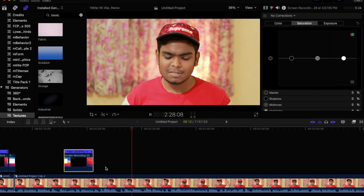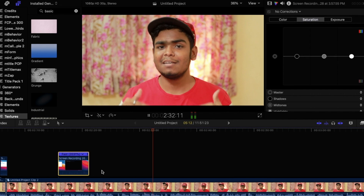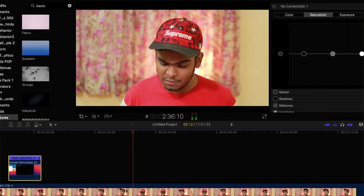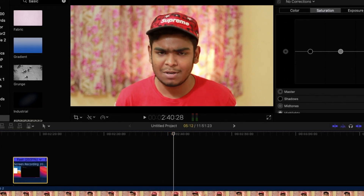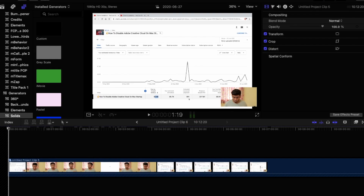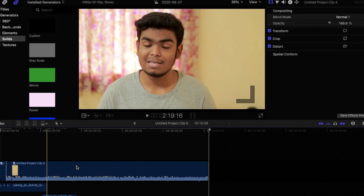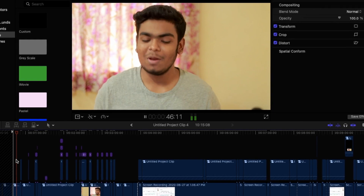Video editing is a very interesting topic. The video you are watching right now has been edited on this MacBook Air, and so was the last video about my first YouTube earnings. That video was totally edited on Final Cut Pro X with this MacBook Air running macOS Big Sur.